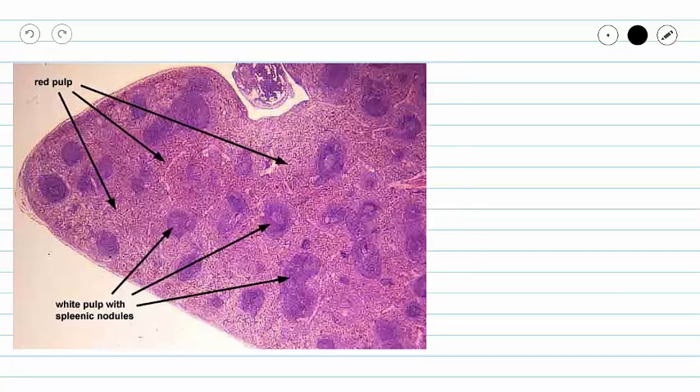Finally, we can see this on a slide of the spleen where our leukocytes stain purple. We can see them, and then our erythrocytes in our red pulp areas are just going to look pink or red. If you have any questions about the lymphatic organs, please do not hesitate to contact your instructor.